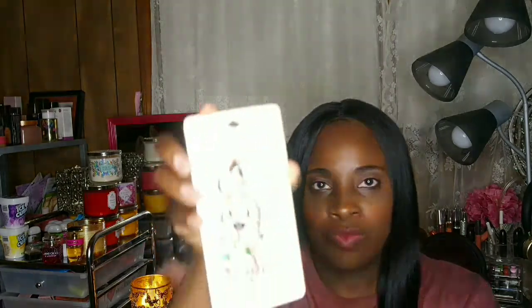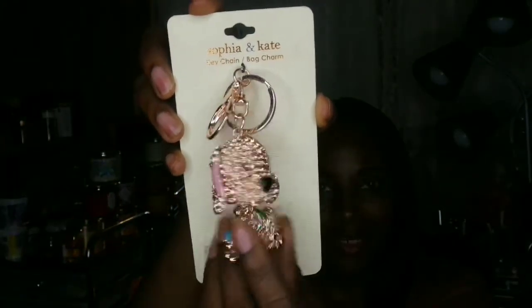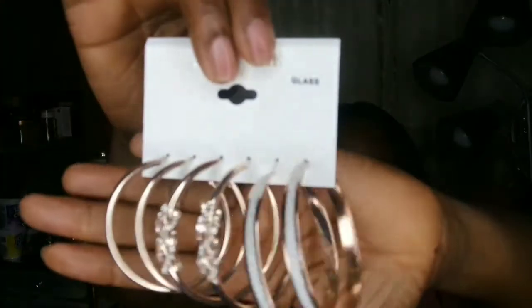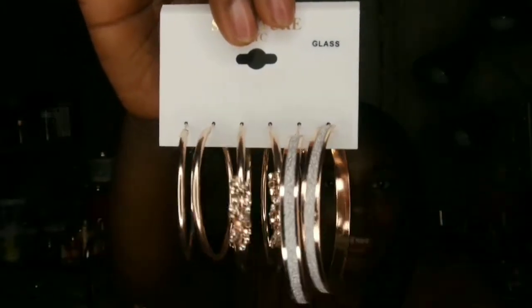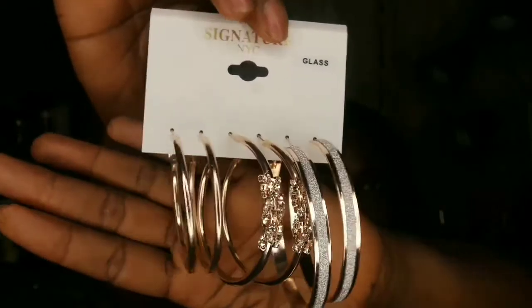The first thing I want to show you from Burlington is this cute Sophia Kate keychain — it's in rose gold and it's a little cute puppy with pink little ears. My girlfriend and I both got one; she got the silver one, I got the rose gold. I also picked up some rose gold earrings — these are so cute, everyone loved them, especially the middle pair.